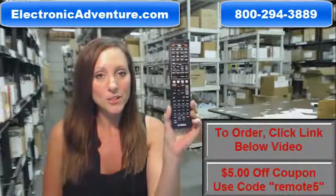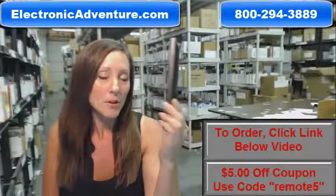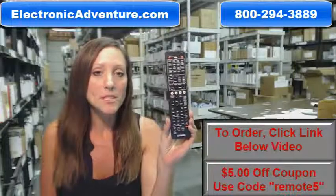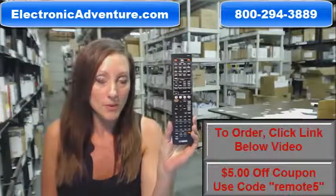You know what's great about our remote controls? There's no programming or coding necessary. Simply put fresh batteries into the back of your remote control and you're ready to go. We've been in business for over 20 years and we want you to feel confident shopping with us every time.